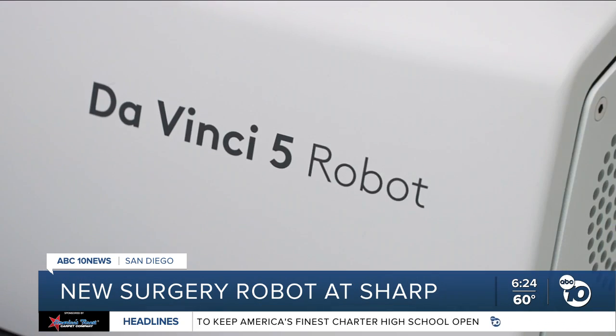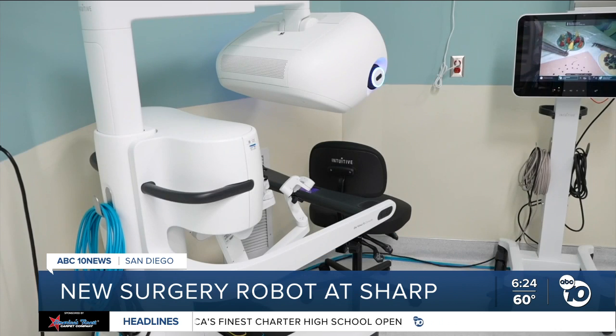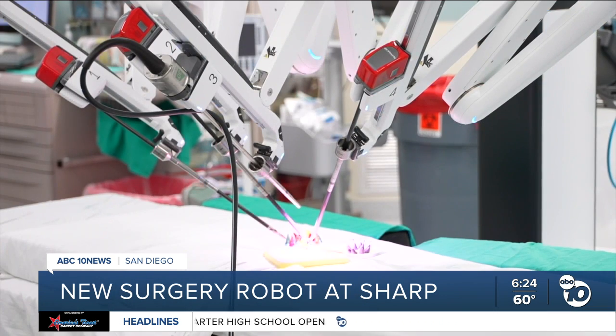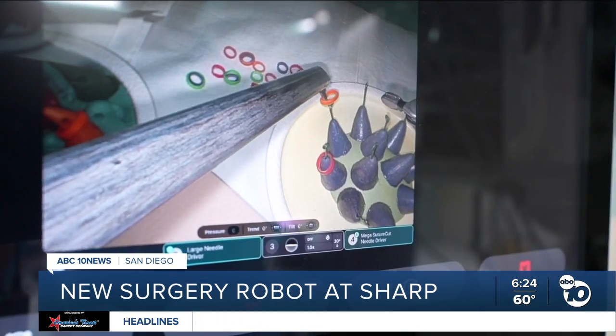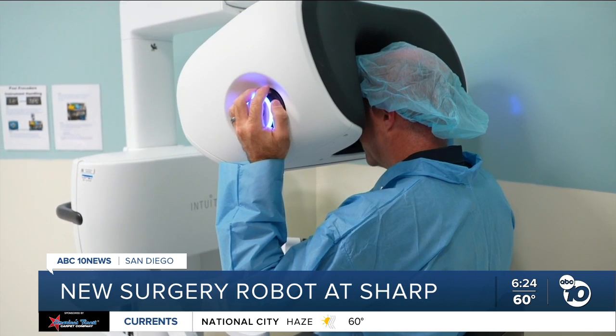That connection is what makes the DaVinci 5 unique. It's the only surgical robot on the market that offers a tactile response. There are only 10 of them in use across the country, and I got to try it out.